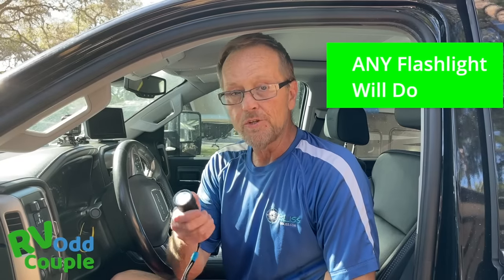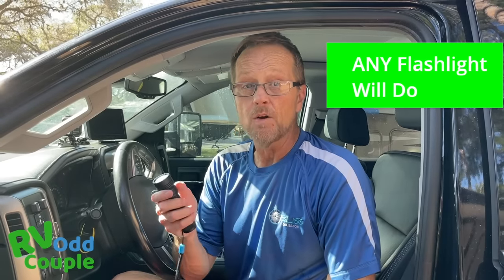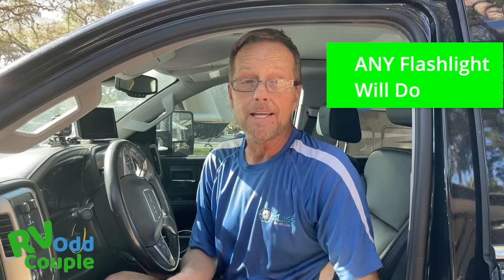I bought the Olight flashlight. I was a little intimidated by the cost — I think it was $119 — but I've had this thing for two years and it beams like you wouldn't believe. It charges off a USB and regular AC and DC. The two biggest dangers in RVing are tires blowing out and fire.